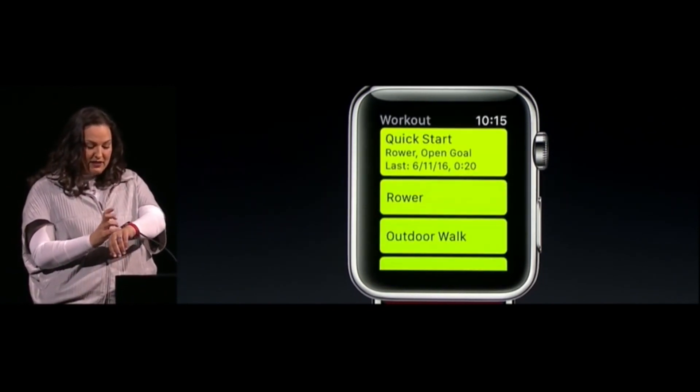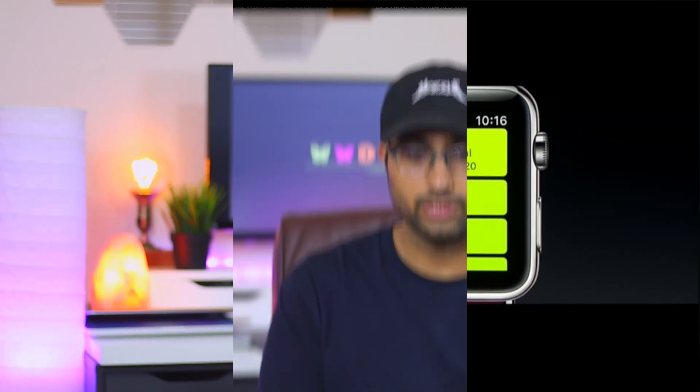One cool thing they've added is that if you are working out and you stop or need to do something quickly while standing still, the workout will automatically pause and then resume as soon as you start moving again — so you're not getting any fake calories added up and you have a really accurate reading.